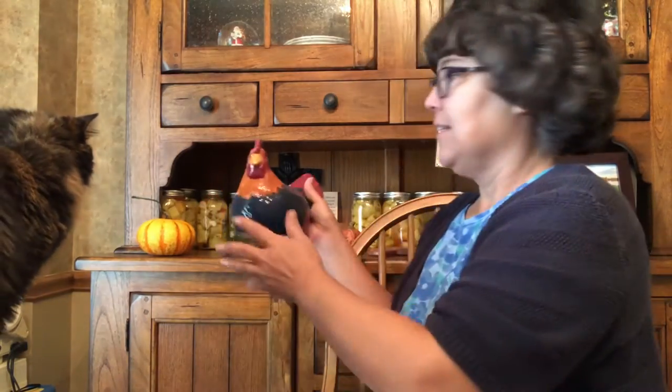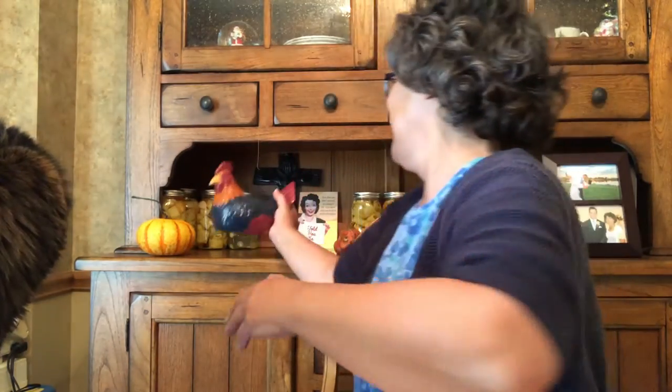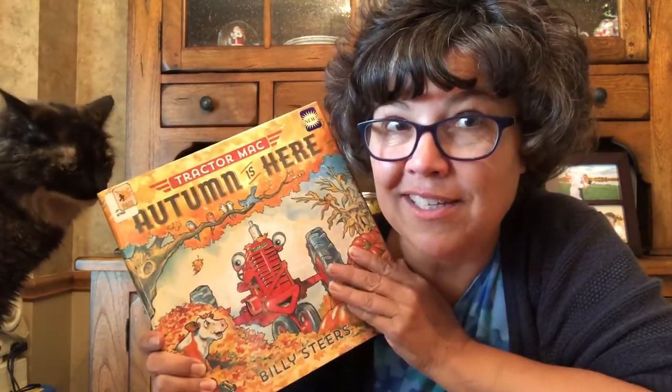She came to join me. She must know that I'm going to read a book because she likes stories. And back here, I just finished this — it reminds me of the colors of the leaves. This chicken. Anyhow, let's see if this book is as good as it looks.